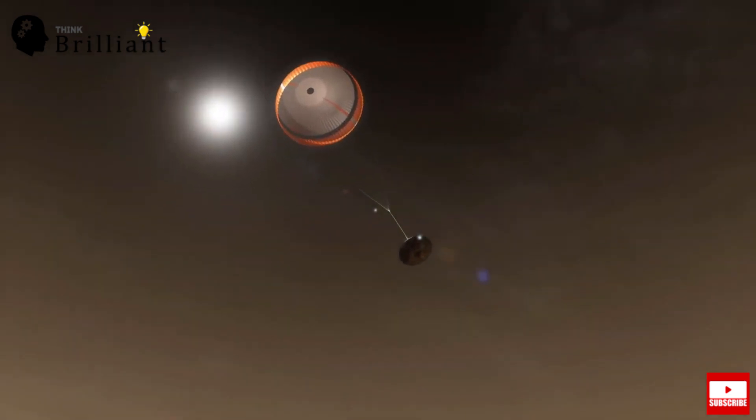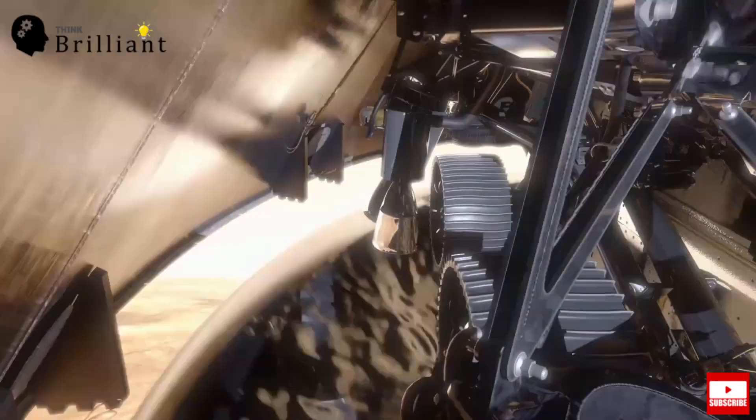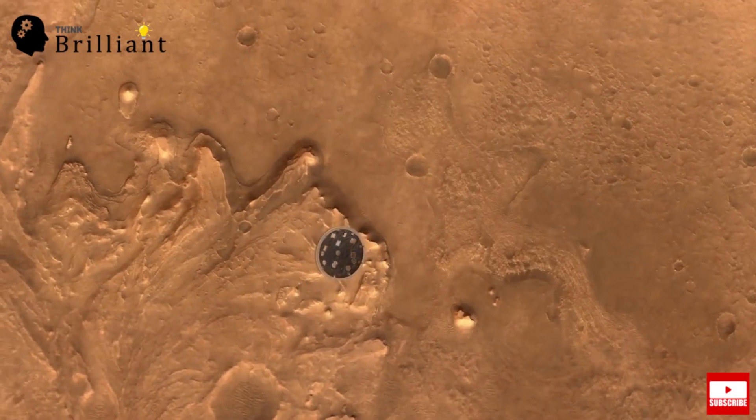The heat shield, which has protected the rover all the way through entry, is no longer necessary — it needs to be jettisoned so the rover can actually see the ground. Perseverance will be the first mission to use terrain relative navigation, so while descending on the parachute, it will actually be taking images of the surface of Mars and determining where to go based on what it sees.